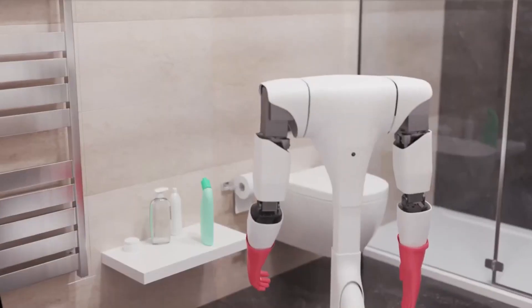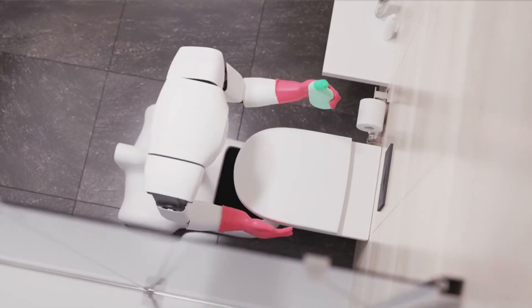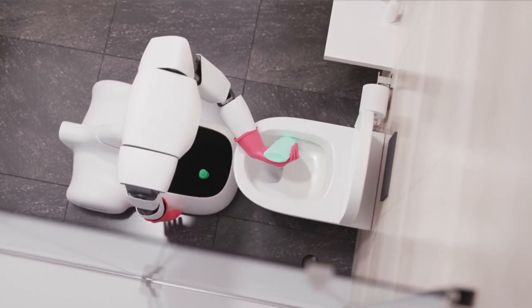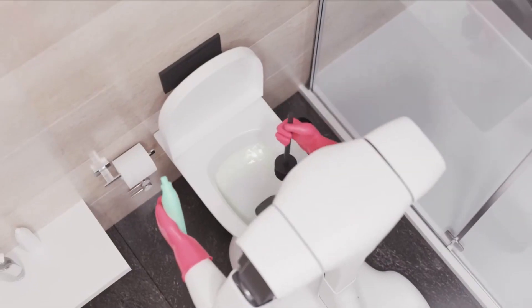With cameras, laser radars, and the ability to communicate through Amazon's personal assistant Alexa, Anna is a safe, reliable hybrid AI robot that can maintain a clean home even when you're at work or on holiday. Embrace the future and let Anna take care of your household tasks, freeing up your time to focus on the things that truly matter.